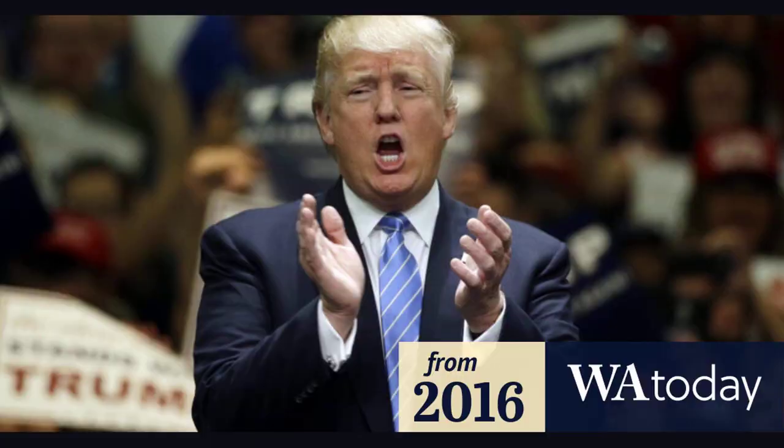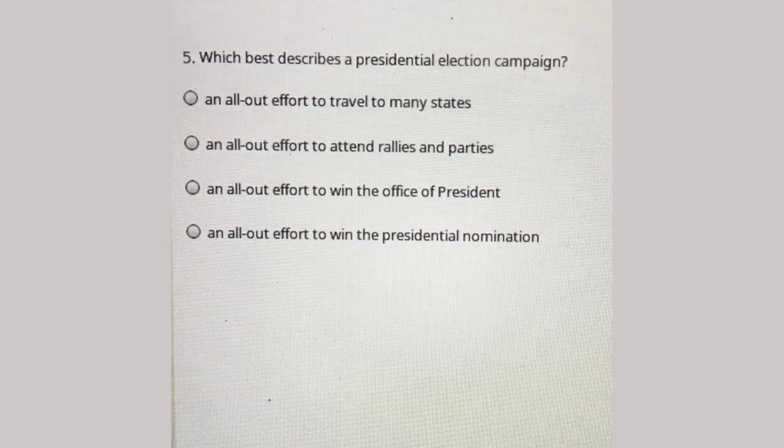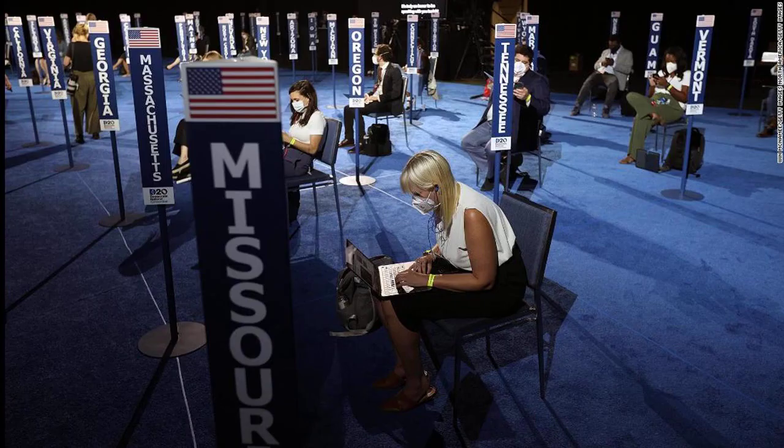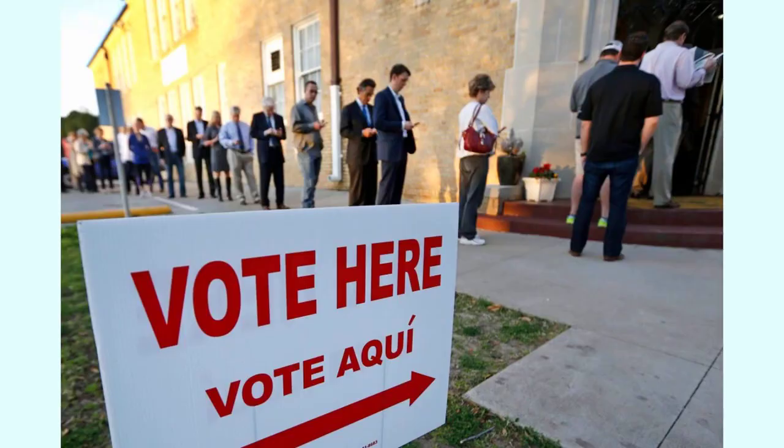Both the Democratic and Republican national conventions will feature thousands of delegates representing all 50 states, plus the District of Columbia and several U.S. territories. Democrats will have about 3,900 voting delegates for the first ballot at the convention, and more than 4,600 for subsequent rounds of voting if necessary. Republicans will have 2,429 delegates voting at the convention.